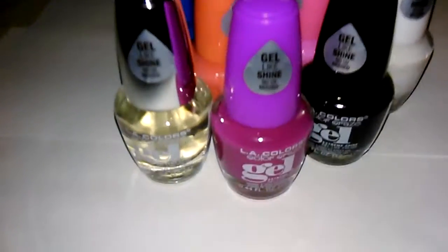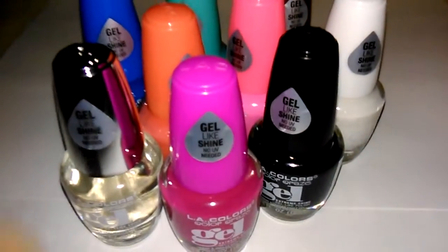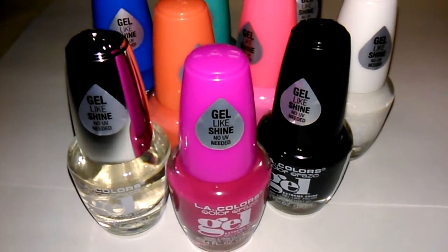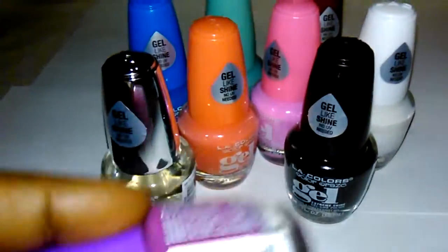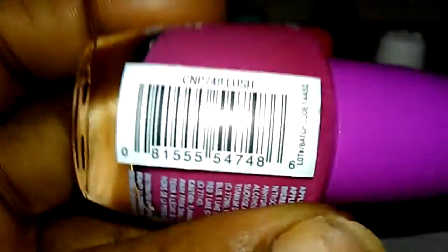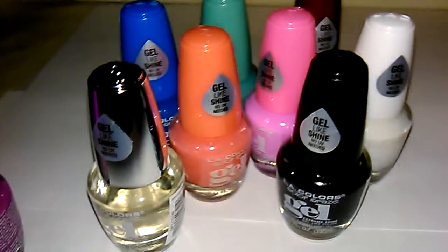Good morning busy bees! I'm coming to you to show you this small haul I did at the Family Dollar. These are gel-like shine no-UV polishes, so let's just take a look. This first one is a nice pink color and the name of it is Lush.